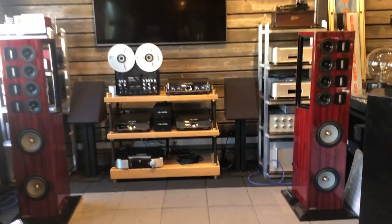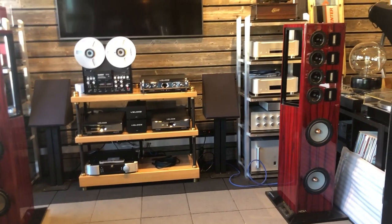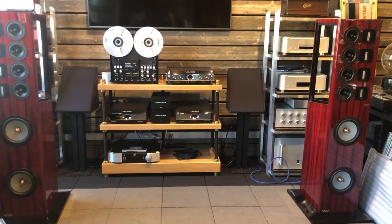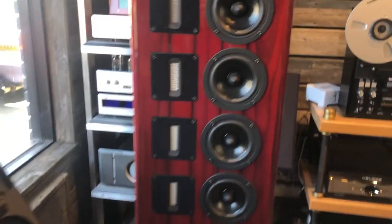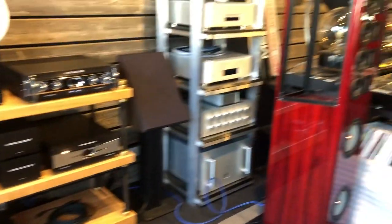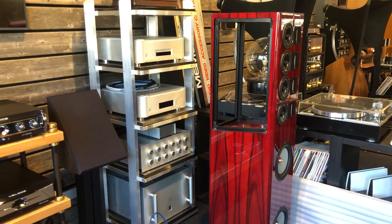Starting with this one, this is sort of our modern bay. We've got a set of really neat NOLA line array speakers finishing this gorgeous dark red wood. You can see the driver complement — it's got four ribbons and four mid-ranges and then two bass drivers below. A very neat, great imaging speaker, able to project pretty well into a room.